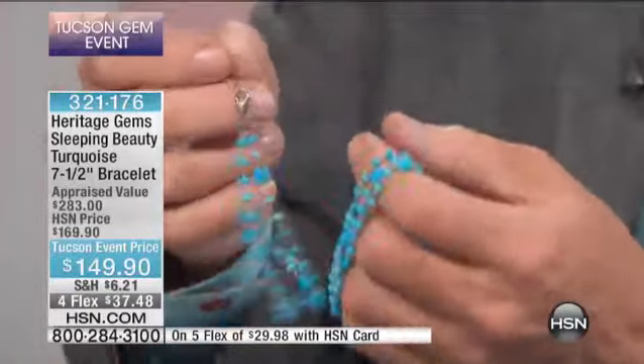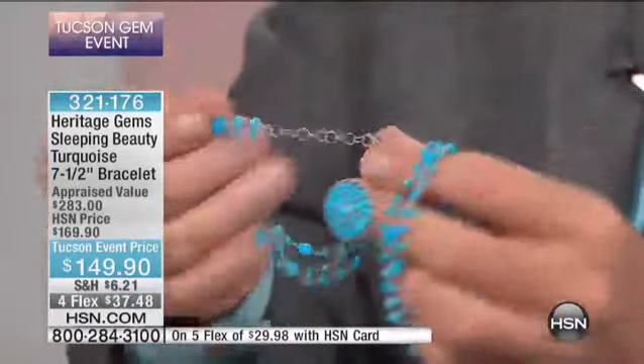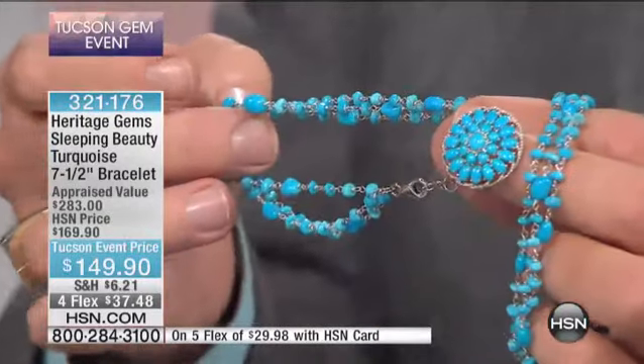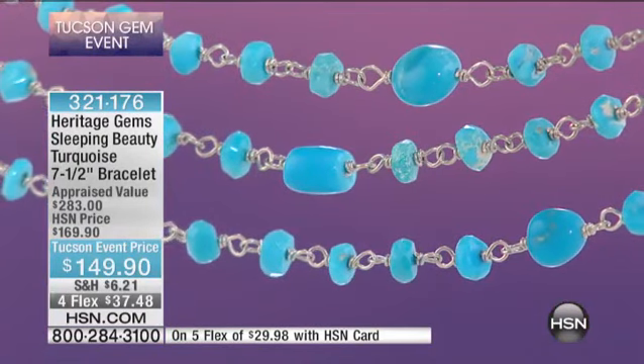You've got these nice hand-faceted beads in there and then the kind of organic tumble beads as well. And if you look really carefully, even these were very well matched. And all the wiring has been done by hand — everything. There is no machine that does this.